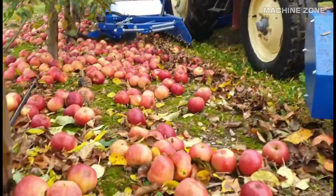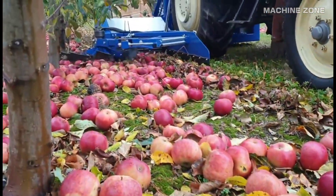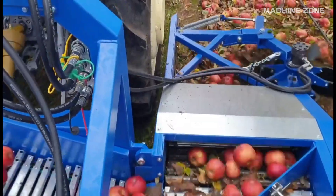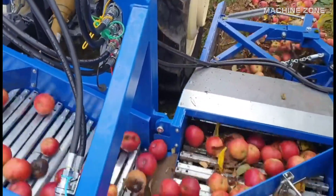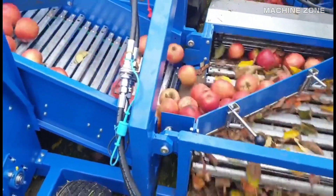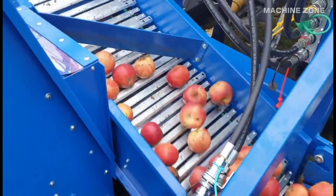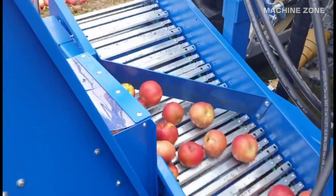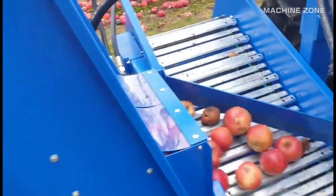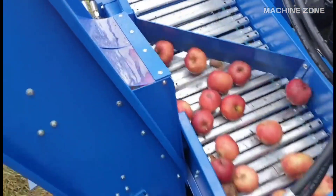Trunk-to-bin: these specialized harvesters straddle the tree row and use rollers or vibrating arms to detach apples directly into bins on the machine itself. No catching frames needed — just a continuous stream of apples ready for processing.